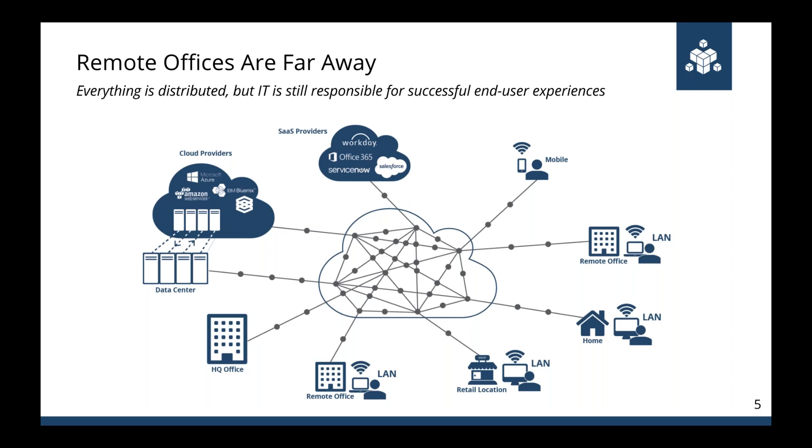Instead, organizations are deploying remote locations using public ISPs and business-class internet, then adding resiliency through VPN or technologies like SD-WAN on top of it. The reason is straightforward — it's much faster and cheaper to deploy public internet connections than to deploy MPLS lines.